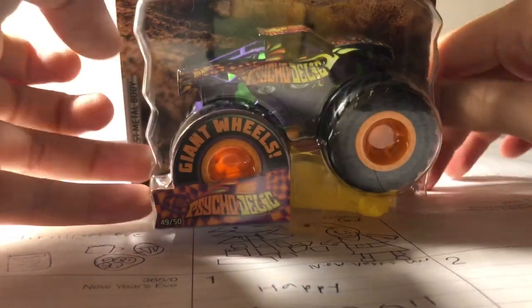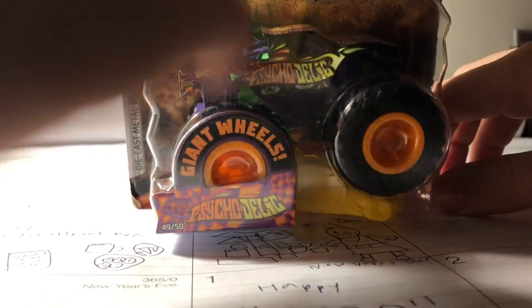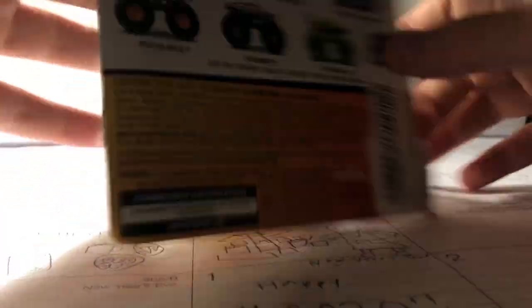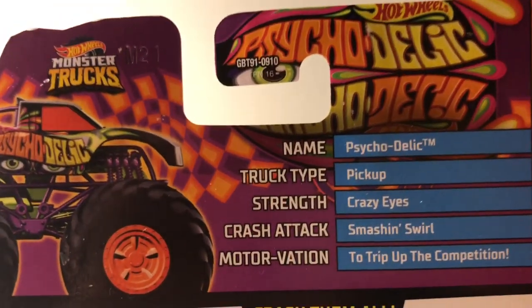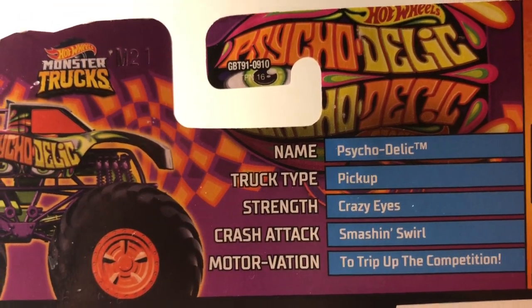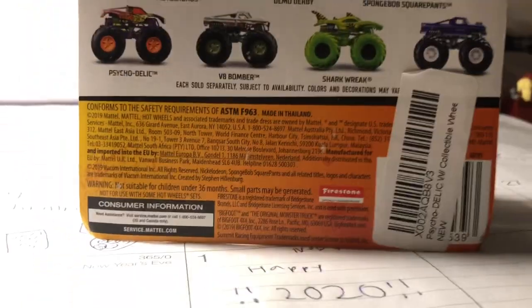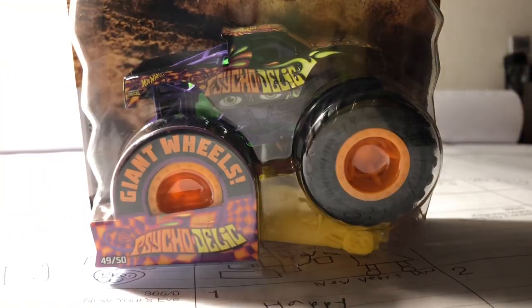Moving on to Psychedelic, number 49 of 50. Like I said in my haul video, it's a cool and creative truck. Here's the back — stats: name Psychedelic, truck type pickup, strength crazy ice, crash attack smash and swirl, motivation to trip up the competition. That's a really interesting status. Let's open up Psychedelic.